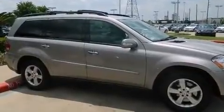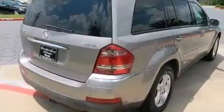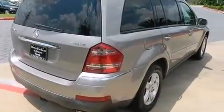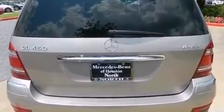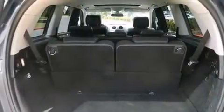Its top features include a sunroof, heated seats, an air suspension, traction control and stability control systems, aluminum wheels, roof rails, and a tire pressure monitoring system.